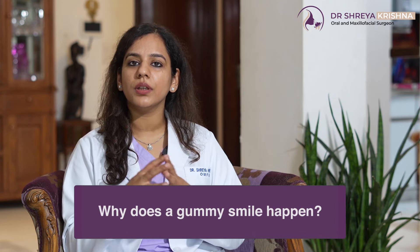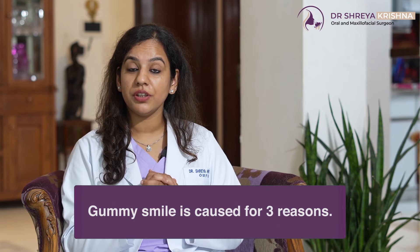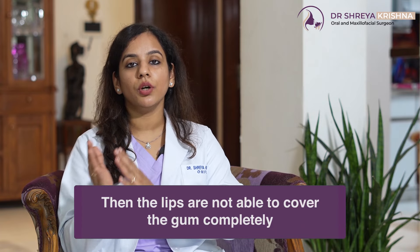Now let us understand Gummy Smile hota kya hai — Gummy Smile teen reasons ke vajay se hota hai. The first reason, the most common and most effectively treatable one, is when your upper jaw is too long. Jab aapka upper jaw bohot zada long hota hai, then jo aapke lips hote hain, they're not completely able to cover your gums. And that is how you get Gummy Smile.